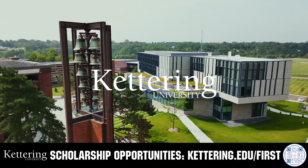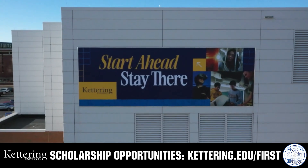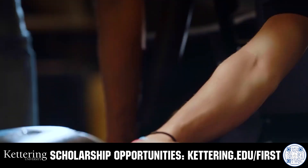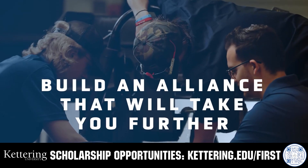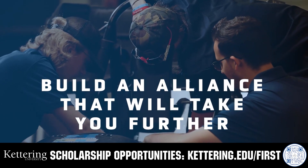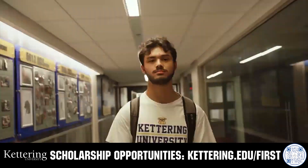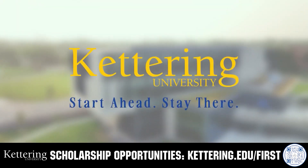Build your alliance with so many other FIRST alumni who go to Kettering University. Every student at Kettering experiences their cutting-edge co-op programs that seamlessly blend the professional and academic worlds. Kettering co-ops are a fully immersive working experience at the leading edge of industry. Head on over to Kettering.edu to learn more about their incredible programs.